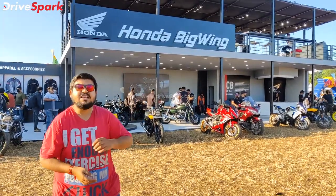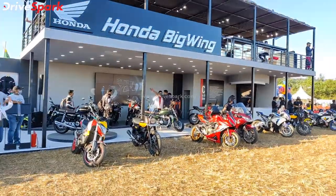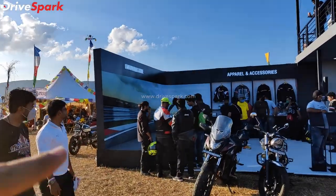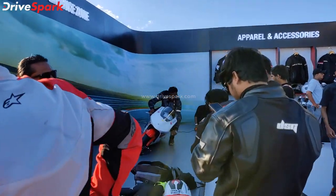This is the one-make championship motorcycle. Here is the one-make championship motorcycle on display. But what is this motorcycle? You cannot believe this motorcycle.